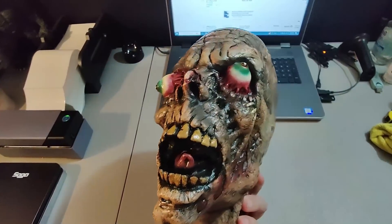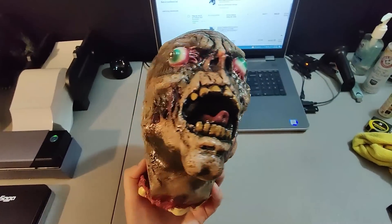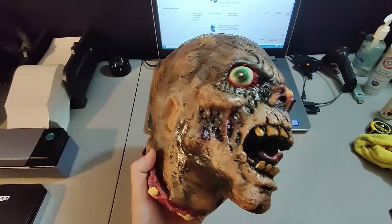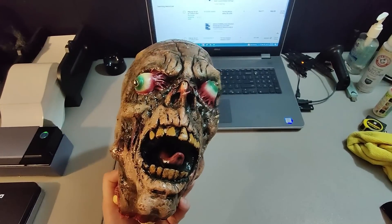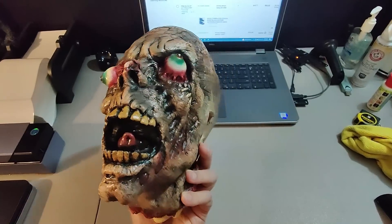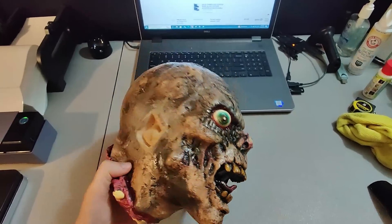Here is a rotting zombie head decoration. I picked this up at a garage sale for a quarter. I figured it would sell, priced it at $20, and got it last summer — it didn't sell that Halloween but it has sold now for $20 plus shipping. Pretty good profit for only paying a quarter.